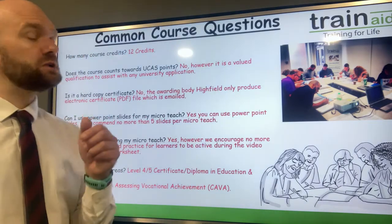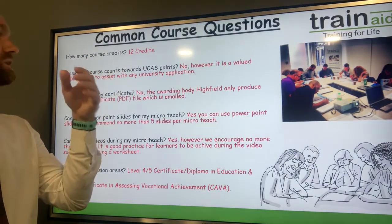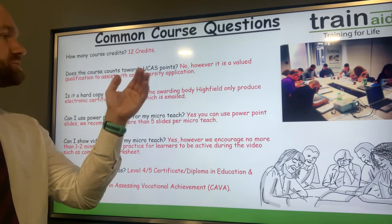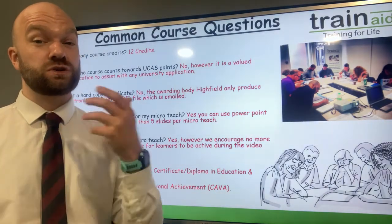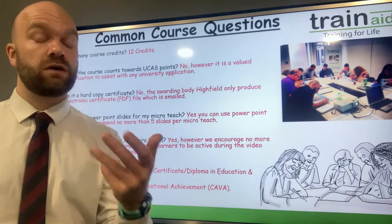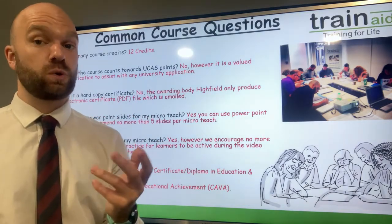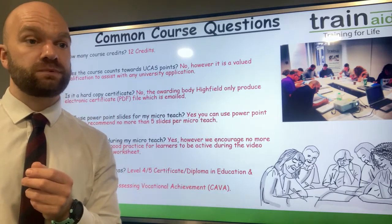How many course credits are there? There are 12 credits in total. Does the course count towards UCAS points? No. However, it is a very valued teaching qualification, so if you are looking at applying to university, it's a very good qualification that can really supplement any university application. You could perhaps do this course during a gap year, for example, to help with a university application.